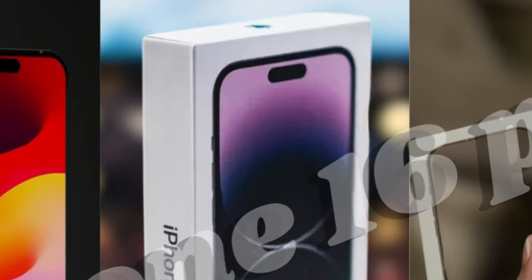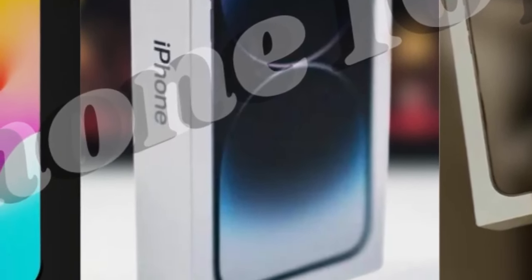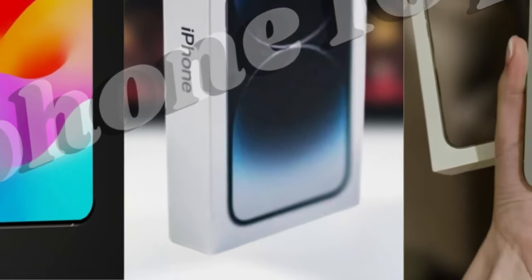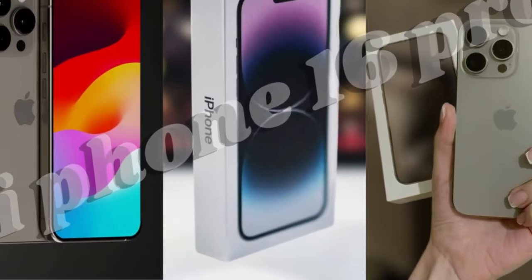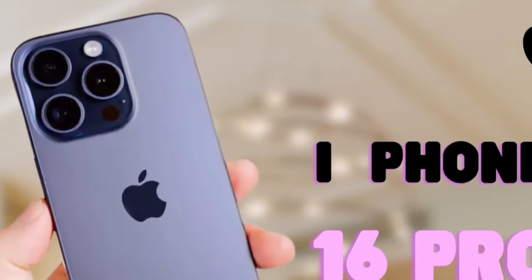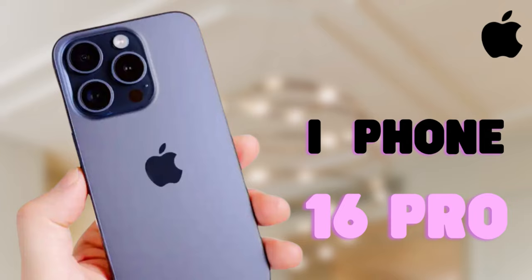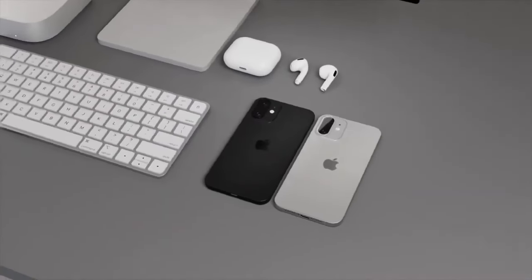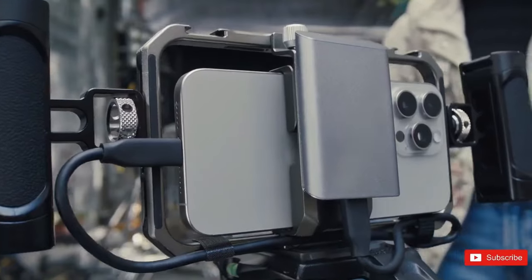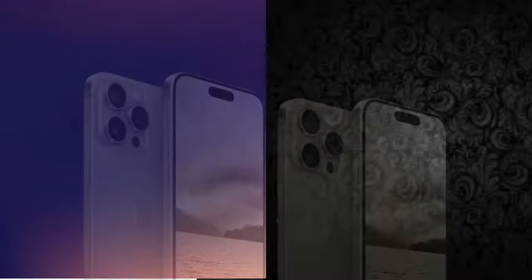All eyes are on Apple's annual WWDC Summit this June, where the company is expected to unveil iOS 18 to the world. As developers and tech enthusiasts gather to witness the latest innovations from Apple, anticipation is running high for the reveal of iOS 18 and its groundbreaking features. From the keynote address to in-depth sessions and hands-on demos, WWDC promises to provide an immersive look at iOS 18 and its potential to reshape the future of mobile technology.